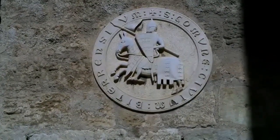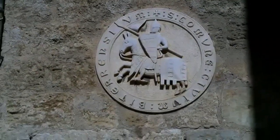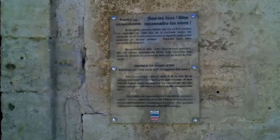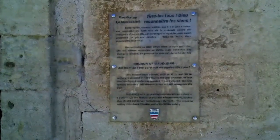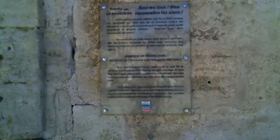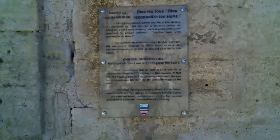This brings us to Abbot Arnaud Amaury, the man Pope Innocent III chose to head up the crusade to eradicate the Cathars. The good abbot zealously pursued his task. Bézier was the first stronghold attacked. The Cathars were liked by the population, and the citizens of Bézier refused to give them up to the crusaders. So Amaury told his soldiers to, quote, 'Kill them all. God will know his own.' Thus, 20,000 men, women, and children were put to the sword and the city burned — this church included.